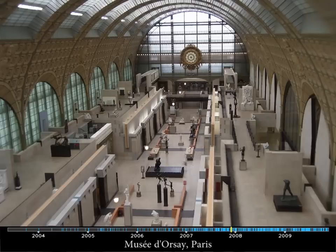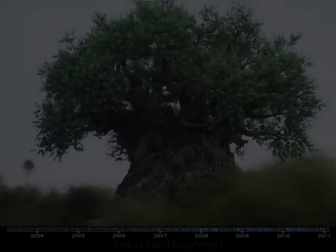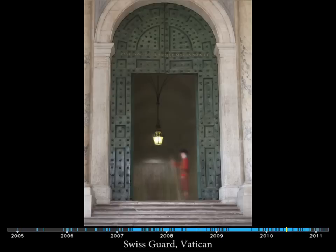Similarly, museums change frequently. Plants and trees seem much more alive over these timescales, except for this fake tree at Disney World. This guard is so still, he becomes part of the timelapse.